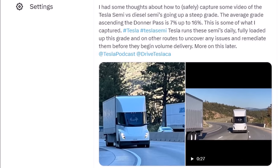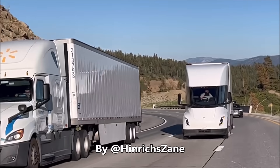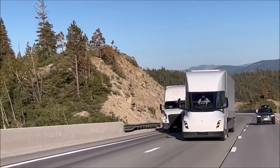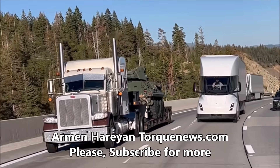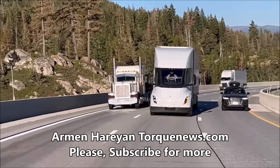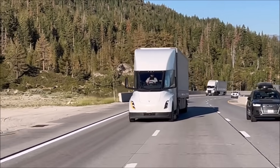This is Armin Harayan from TorqueNews.com. If you're here for the first time, please take a moment and subscribe to our channel. In a recent video shared by Twitter blogger Zan Egler, the Tesla Semi showcased its remarkable capabilities by overtaking diesel semi trucks on a challenging ascent of Donner Pass.